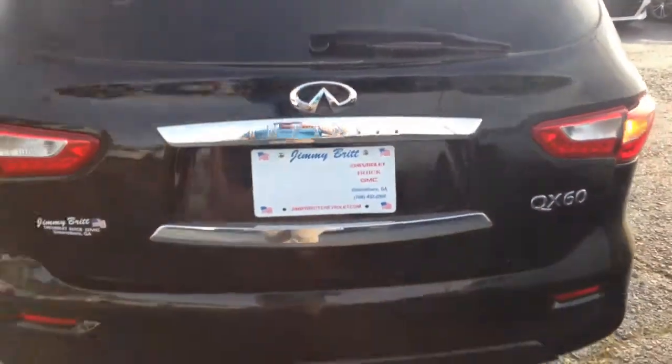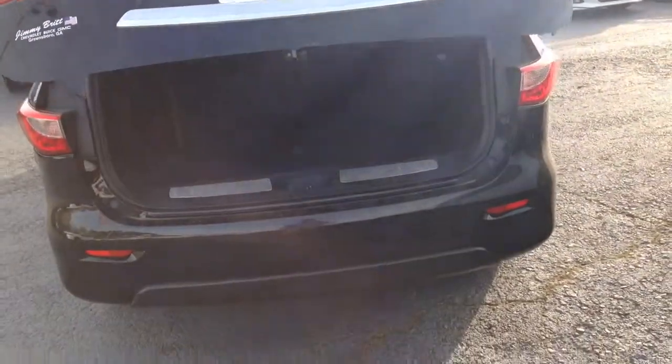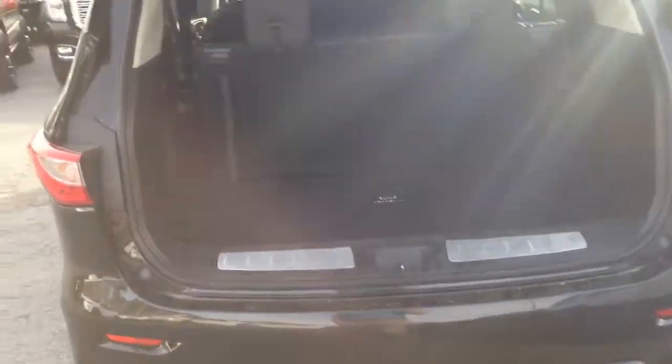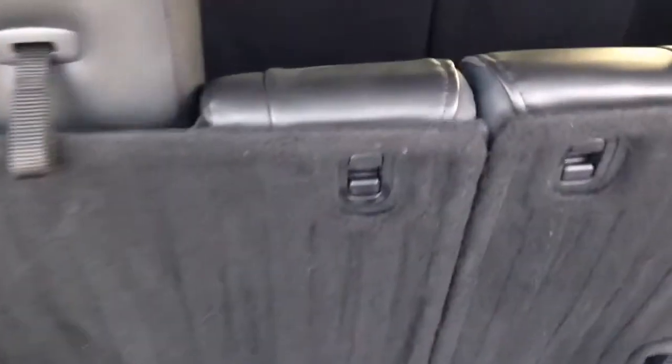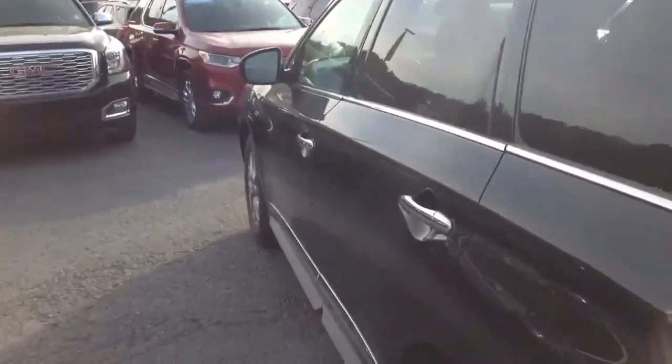Got the one-touch liftgate power. Got the trunk space, got your third row here. All we gotta do — one touch comes in handy, you don't have to slam it or anything.